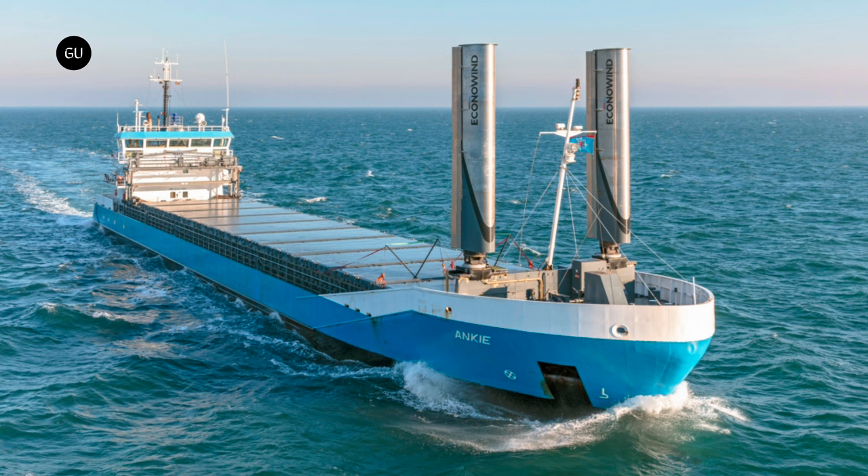It will also be fitted with two Econowind ventafoils for harnessing the power of the wind. This Sea River coaster designed by Konoship was described as an ultra-efficient ship that goes way beyond the current efficiency requirements for ships, as set by IMO regulations.